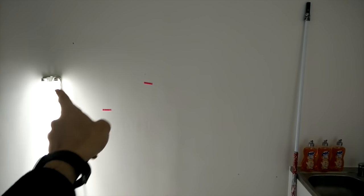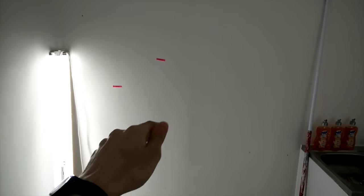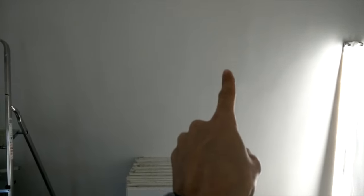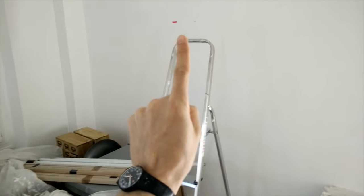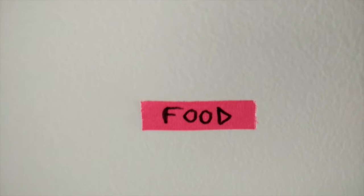Just next to it, there are gonna be all the cooking ware, all the kitchen ware — like plates, dishes, knives, whatever, all the stuff. Then in this place, it's gonna be dedicated to one thing and one thing only, which is... food.